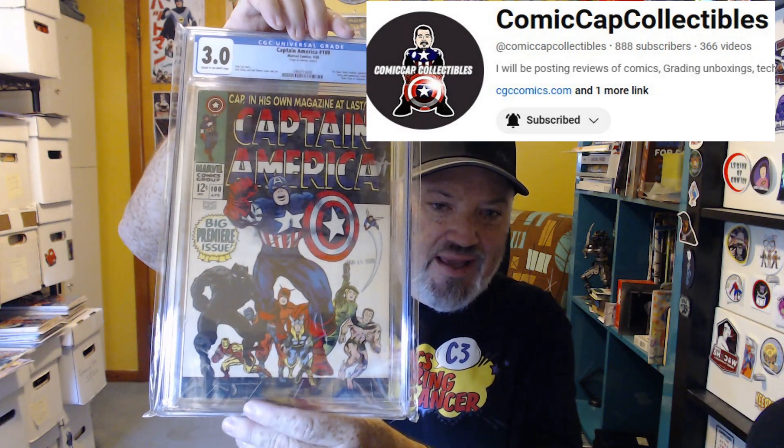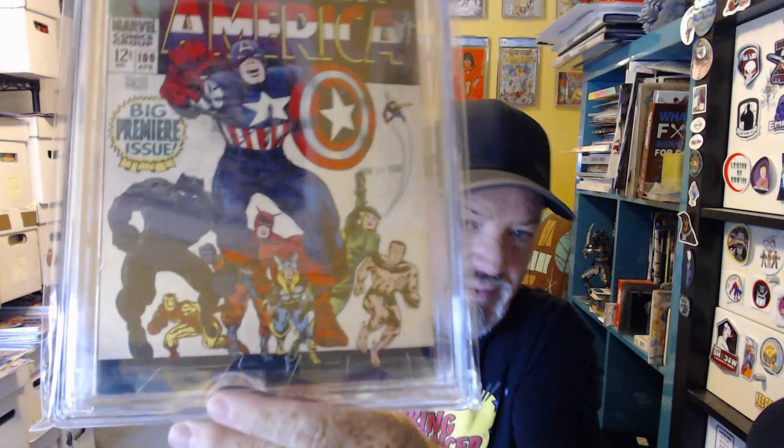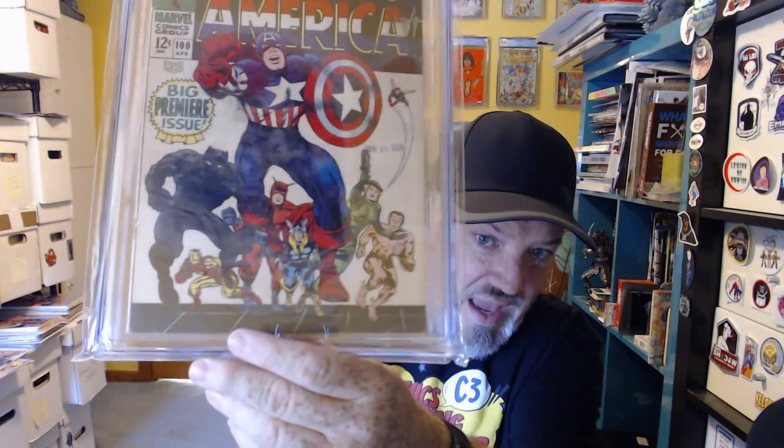I found out this was donated by Rich from Comic Cap Collectibles — he had upgraded to a 6.0. I'm more than fine with this 3.0. It has a date stamp, which I love — I think it's just historical, it's great. It says January 10th, 1968. I wasn't even a year old yet. This book is older than — well, I'm older than the book, but just barely. It has some color rub, a little blue right there, but I don't care. It's one of those awesome covers you have to have in your personal collection. I also bought a reprint on purpose so I could read the story.